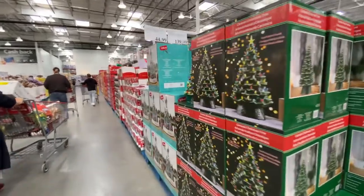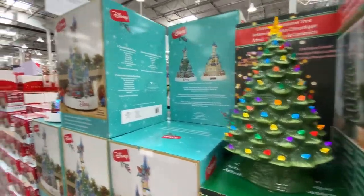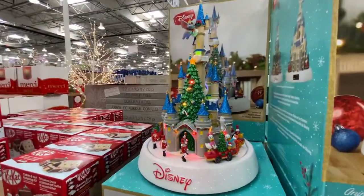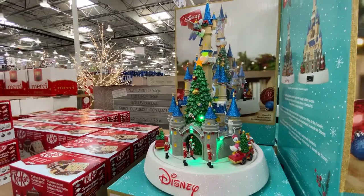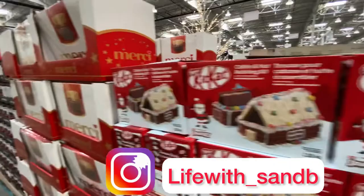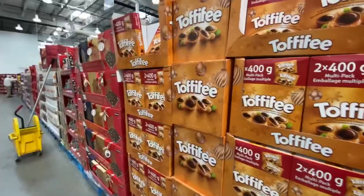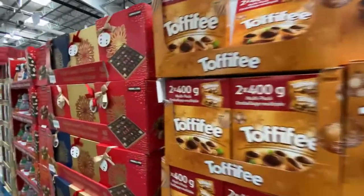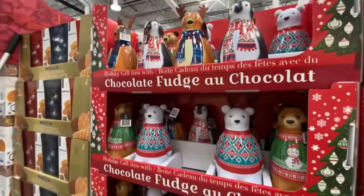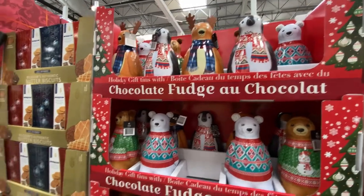We made it to the Christmas section. We have these ceramic trees going for $45 with a Disney design. Oh my god, that beautiful one is $140. They also have a KitKat cabin set with a bunch of chocolates, toffee for $12, and these cute fudge chocolates with tins for $12.50.